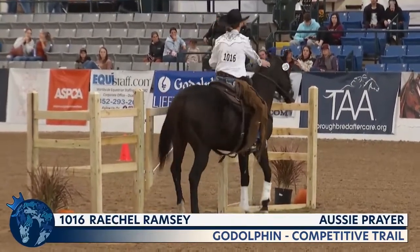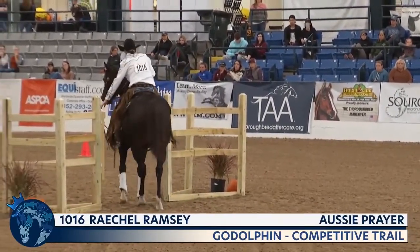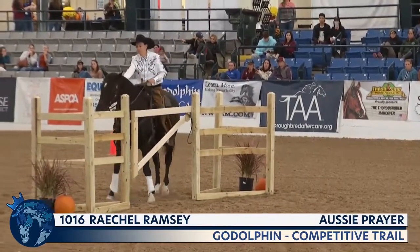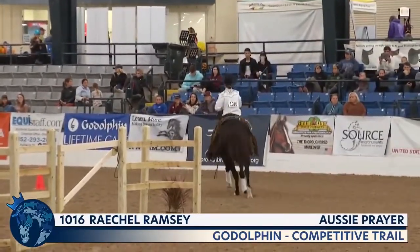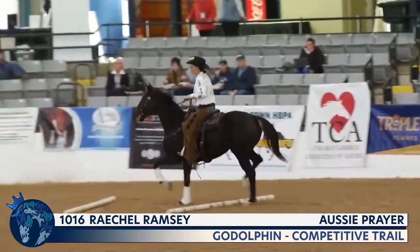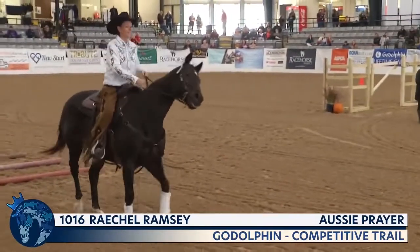After going through the vine curtains — something you'd encounter on the trail — they're now having to go through the gate. Competitive trail is another discipline where they're not necessarily being worked very regularly indoors. This could be a very new and overwhelming environment to a horse that would be calm, cool, and collected out in big open fields.